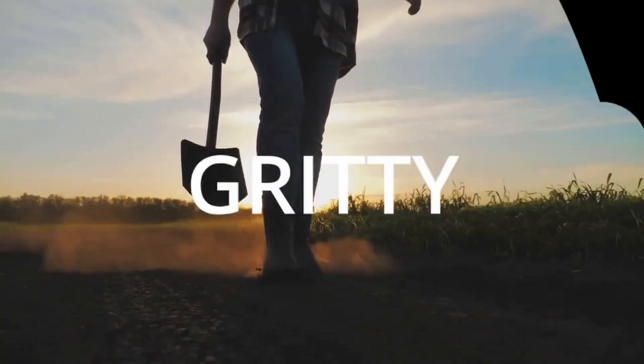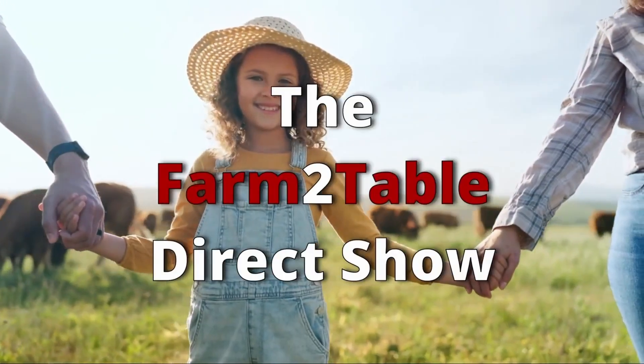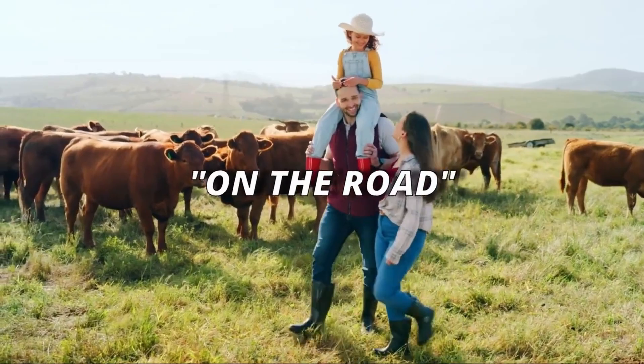That's one that we don't recommend for beginners — anything in that family — because until you've trained yourself to see the right kinds of patterns on the plant, you'll gloss over them and you might make mistakes. Welcome to the gritty, the raw, the real. This is the Farm to Table Direct Show on the road.